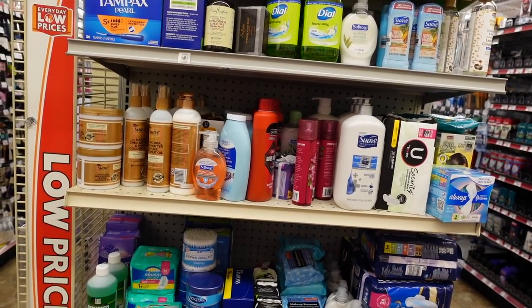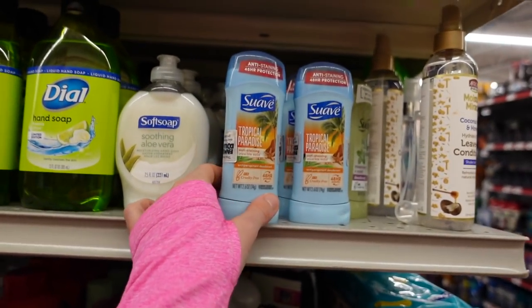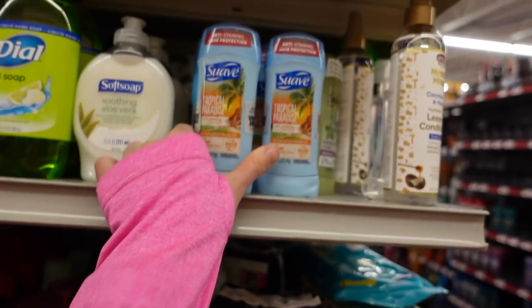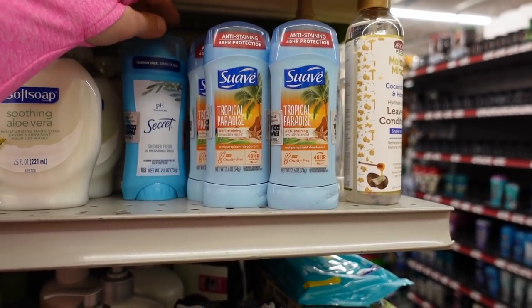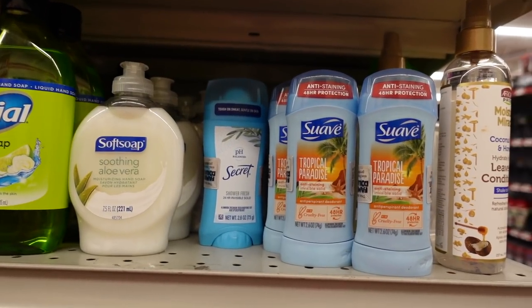We are here in Family Dollar. They have a medley on this end cap — Tropical Paradise 48-hour antiperspirant. This is an aluminum salt antiperspirant, so it actually will reduce the output of sweat. But the fragrance can be irritating, and the combination of fragrance plus aluminum salts is really what causes a lot of issues for people.